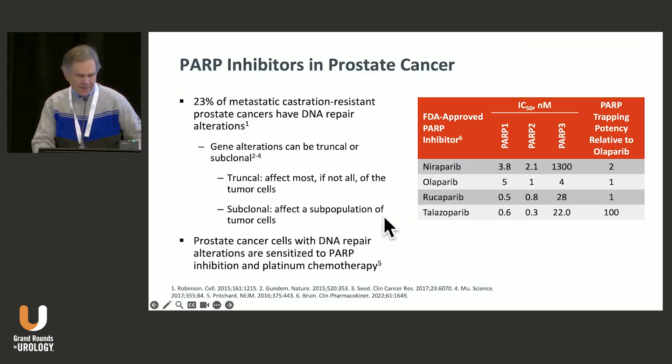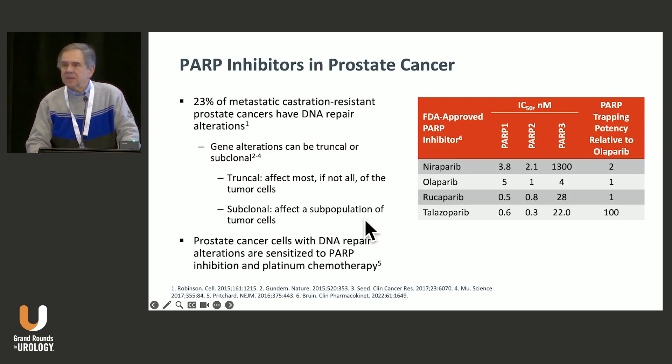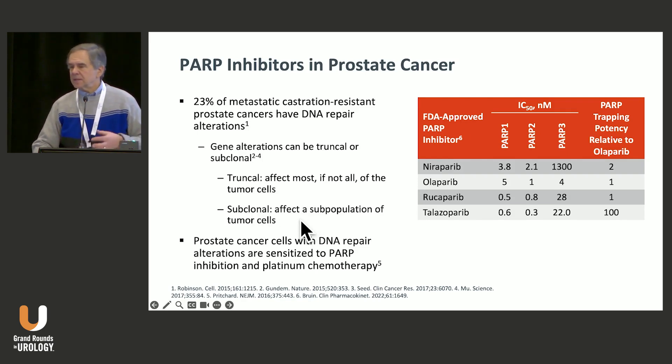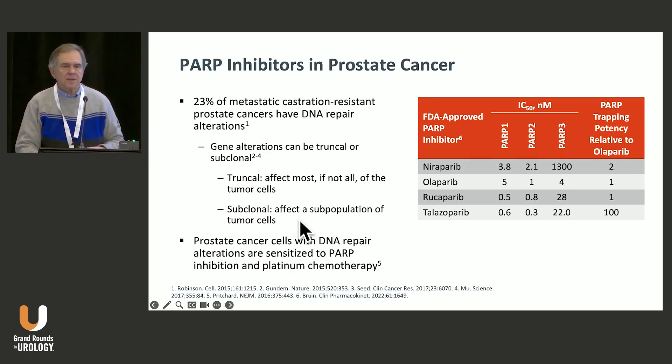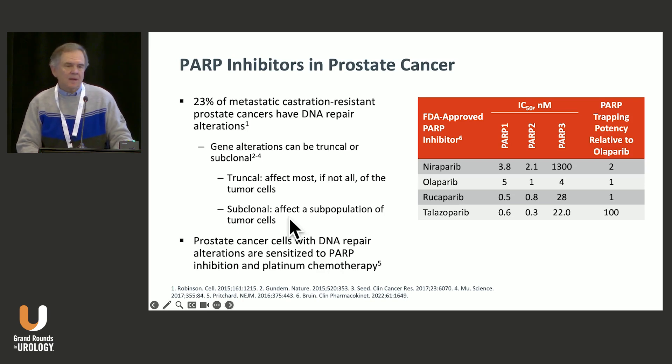What about the data in prostate cancer? About a quarter of metastatic castration-resistant prostate cancer has DNA repair alterations. These genes can be either truncal or subclonal. Truncal will affect most, if not all, the tumor cells, while subclonal can affect a subpopulation. That's why when we look at genetic reports, it's important to look at the percentage of cells affected by somatic mutations, because that may lead to very different results in terms of outcome.